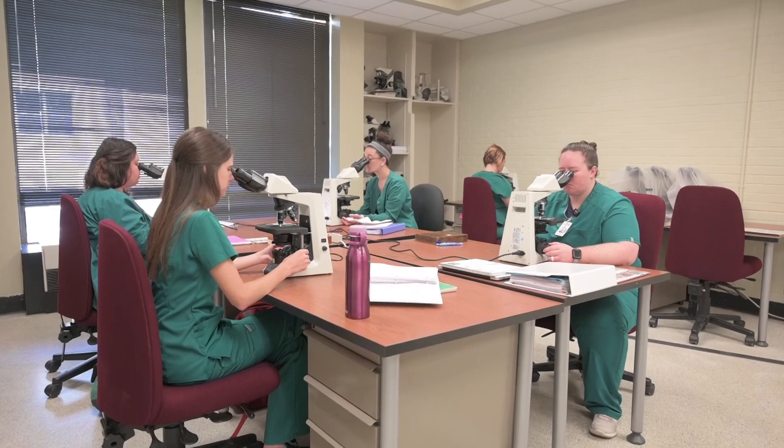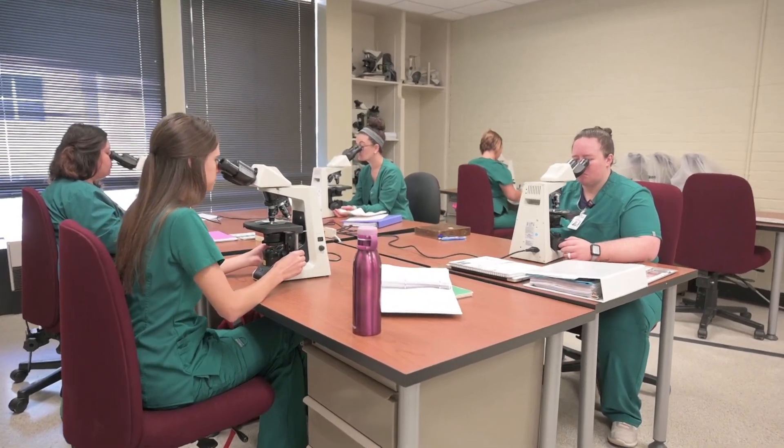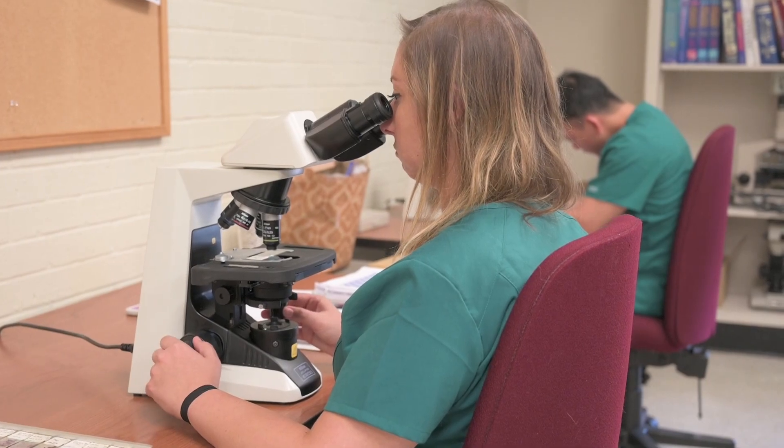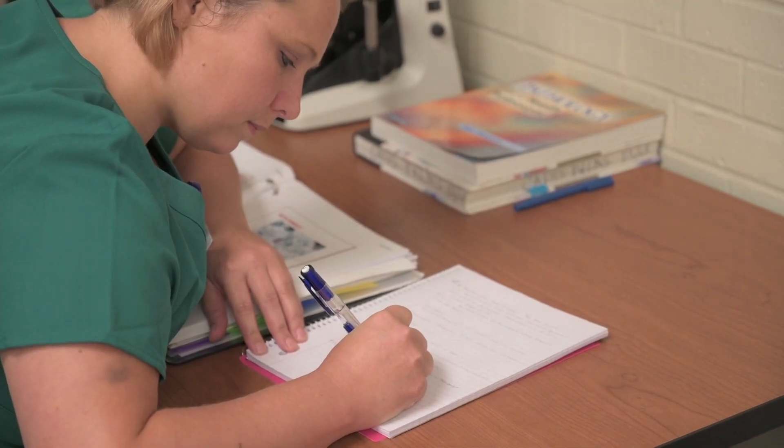My name is Katherine Smith and I'm the Cytotechnology Program Director and Assistant Professor. The Cytotechnology Program is a full-time program beginning each fall semester. We accept up to eight students each year. Students entering the program need 80 semester credits of prerequisite coursework.